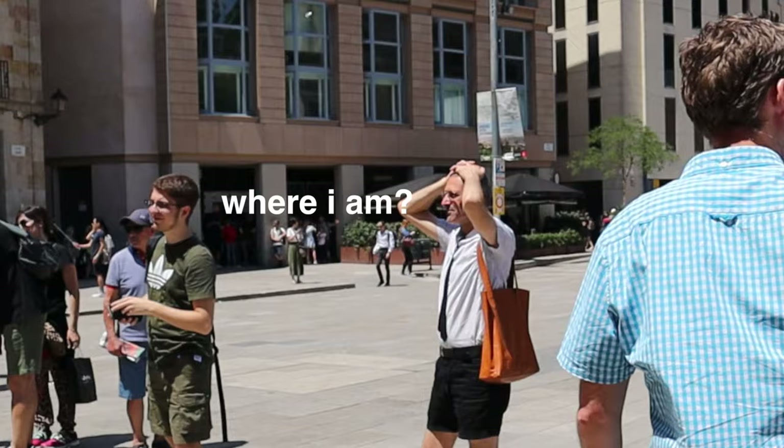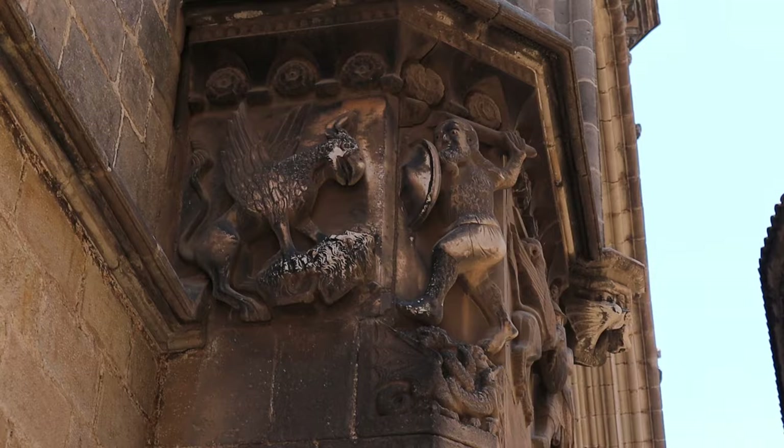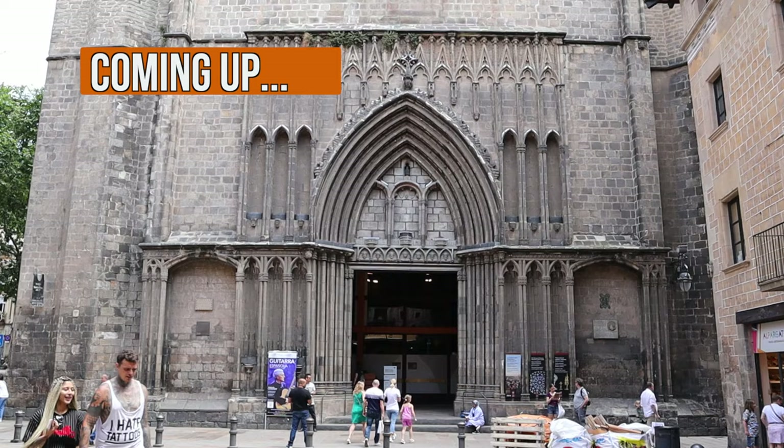Hey Spain lovers, my name is James Blick and this is Spain Revealed, a channel all about helping you explore Spain like a local. I remember the first time I explored the Gothic Quarter - I had no idea where I was. It's so labyrinthine and confusing, but when I started designing our tapas, taverns, and history tour here in Barcelona, I learned so much and researched really deep, discovering so many hidden secrets that reveal the history of Barcelona.